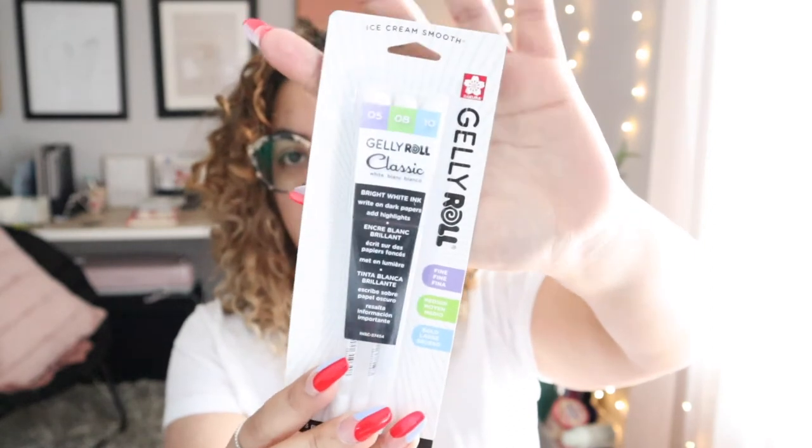Next I have a repurchase: the Sakura Jelly Roll three-pack in classic white — the fine, medium, and bold, which are sizes 5, 8, and 10. The reason I had to repurchase was mostly for the size 10 pen, the thickest line, which is basically the best for drawing on dark paper. I often let my son use my writing utensils and he left the cap off the number 10, so it dried out. I don't know how to reinstate the ink, so I had to re-up on them.